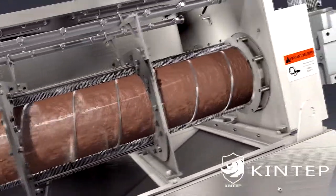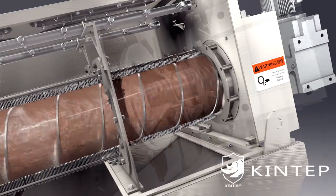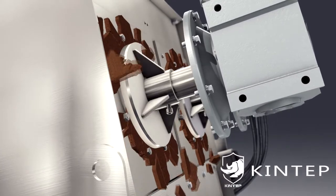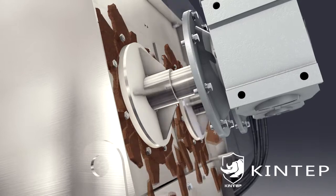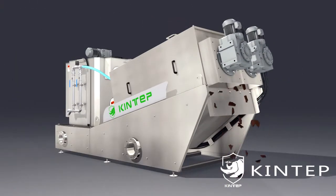The internal pressure increases with the outlet back plate. The sludge gets strong compression and finally realizes continuous dehydration. The mud cake discharges under the action of the screw shaft.